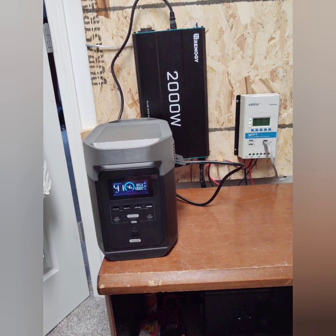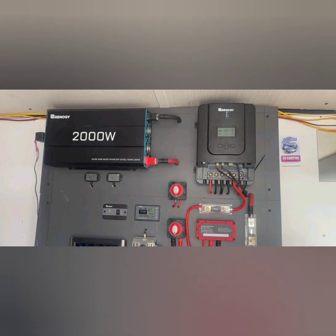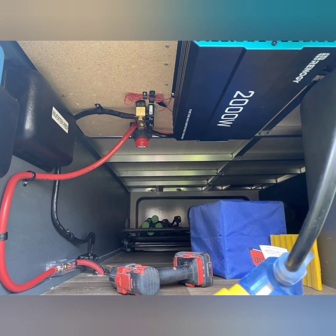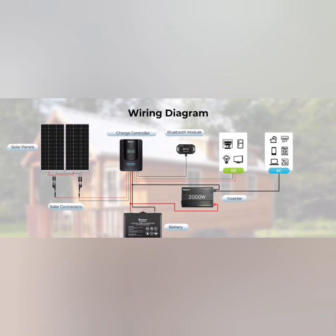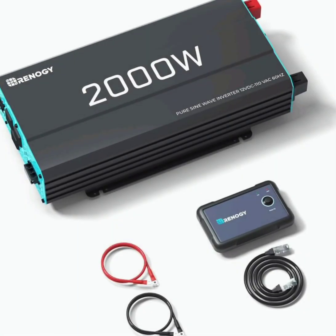Installation and Use: easy installation, designed for straightforward setup with clear instructions. Remote control allows for easy monitoring and management of the inverter's operation. Durable design built to withstand tough conditions, making it suitable for various environments and applications.